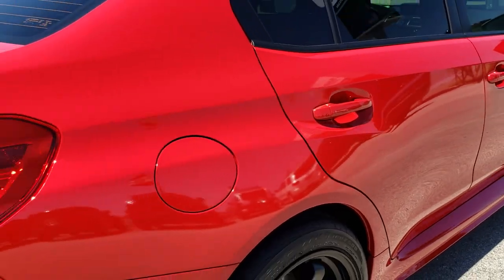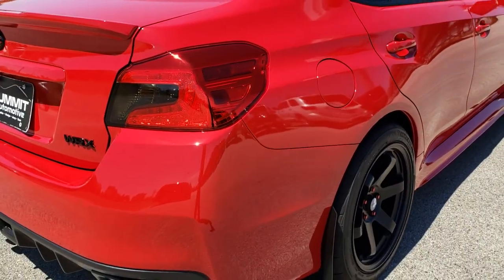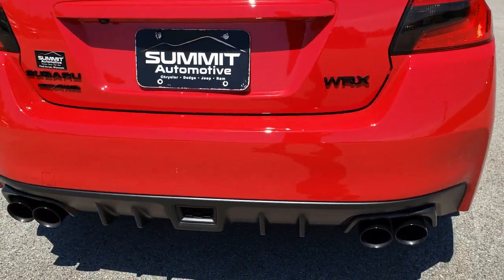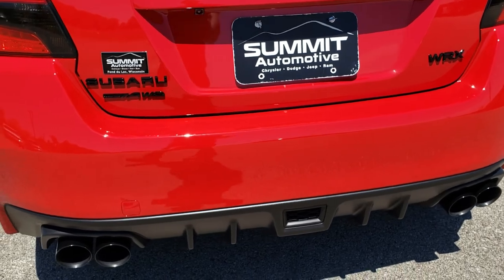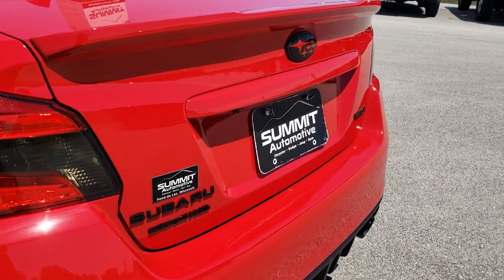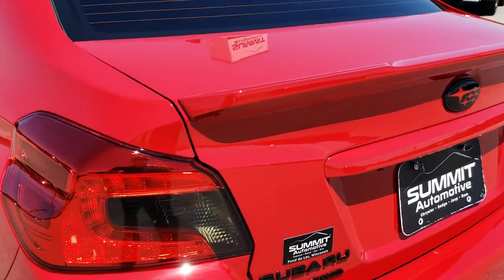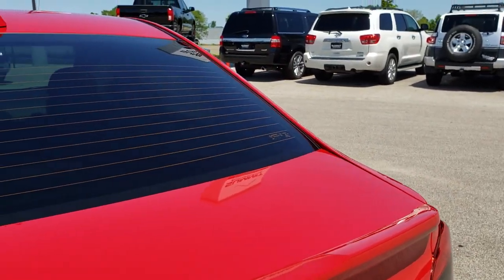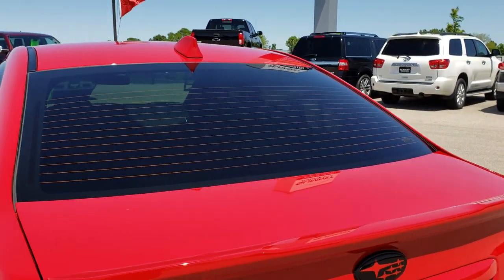As we come around to the back of the car, you can see it has the blacked-out quad-tip dual exhaust, the blacked-out Subaru lettering, and WRX and all-wheel drive lettering. Very good looking car. The rear window has been tinted to match.